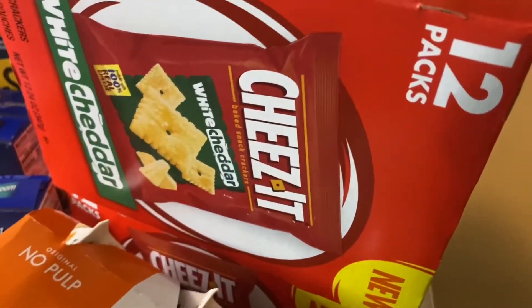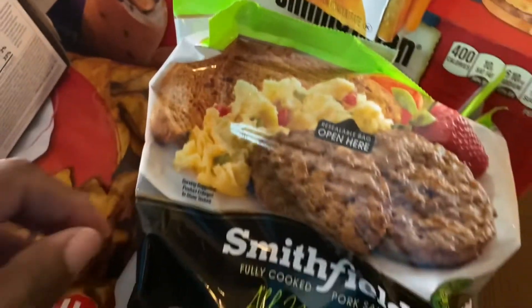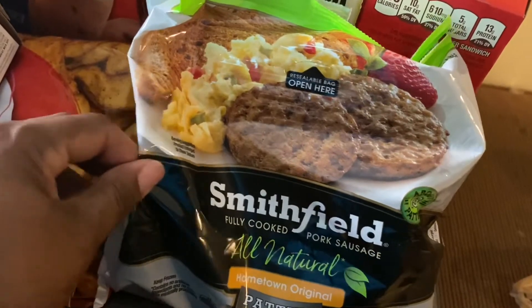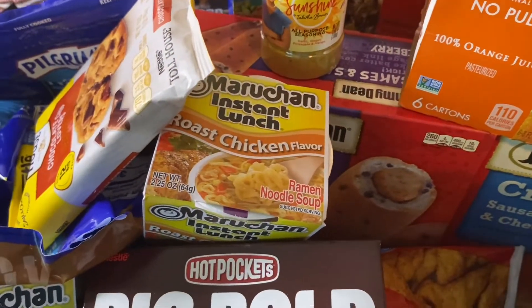I have some croissant sausage egg and cheese sandwiches, and this milk field fully cooked pork sausage. I will be right back to set up to show you my meal.